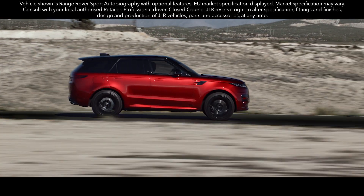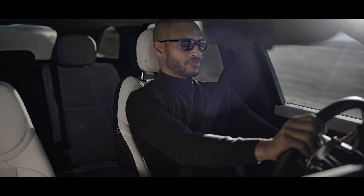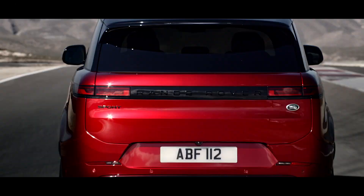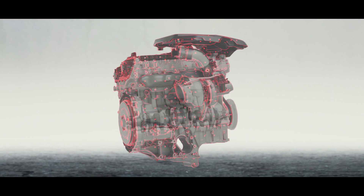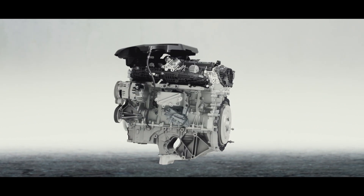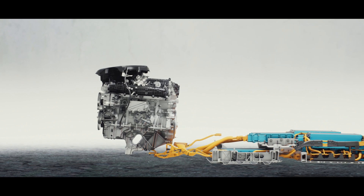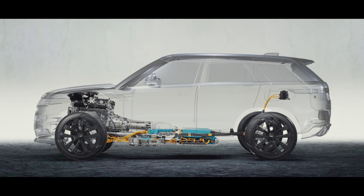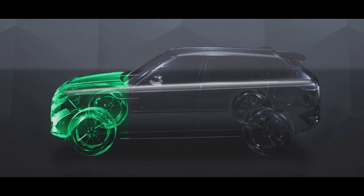The new Range Rover Sport is defined by powerful electric performance. The 510 PS Extended Range Electric Hybrid has a total real-world range of up to 740 km (460 miles) and the ability to accelerate from 0 to 100 km/h in 5.4 seconds, or 0 to 60 mph in 5.2 seconds, combining efficiency with thrilling performance. It has a WLTP electric range of up to 113 km (70 miles), an expected real-world electric range of up to 88 km (54 miles), and overall CO2 emissions from 18 grams per kilometer.